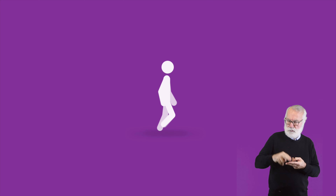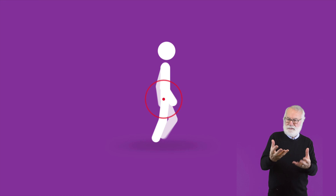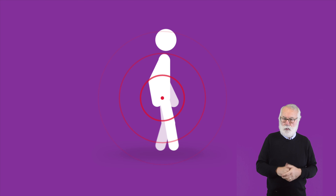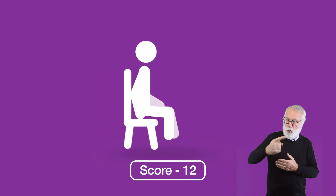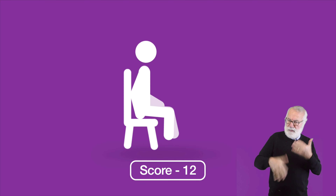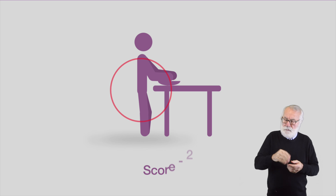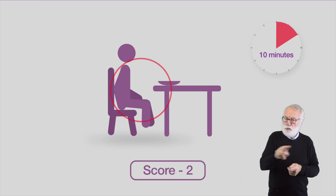For example, Mary scores full points when it comes to moving around due to significant hip pain, which increases over time and short distances. Therefore, the activity is not being completed to an acceptable standard in a timely manner, nor can it be completed repeatedly. When it comes to preparing food, Mary has scored two points from a potential 8, as hip pain means she can't stand for longer than 10 minutes.